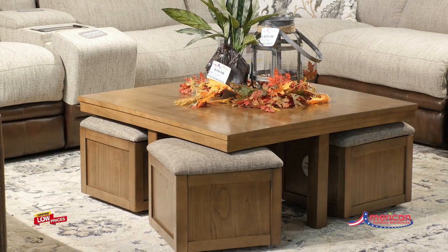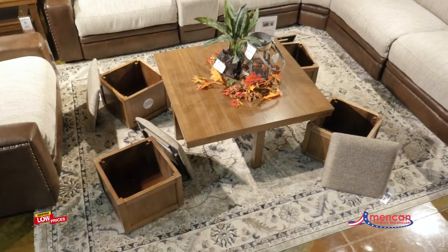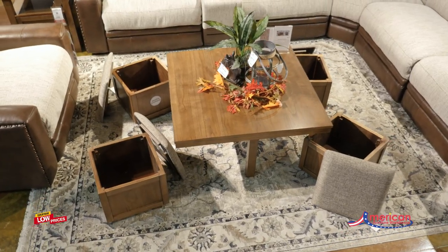The four stools wheel out easily with casters, tucking away neatly under the table. And with storage under the top of each stool, you can keep essentials on hand and out of sight.